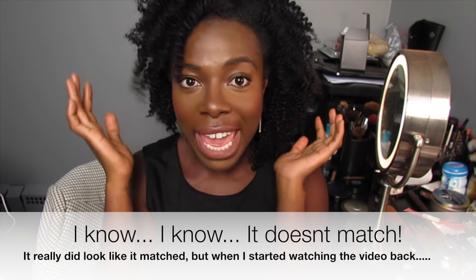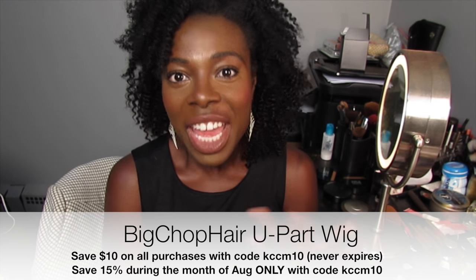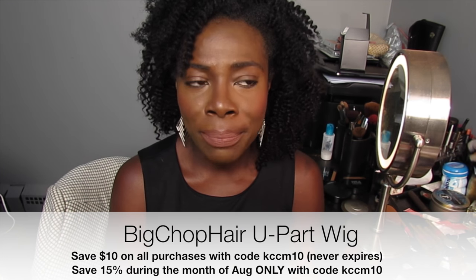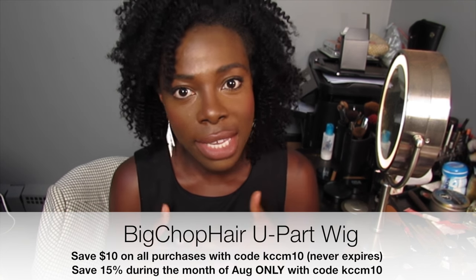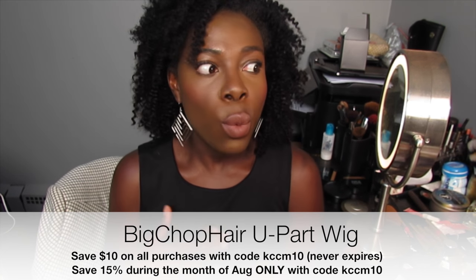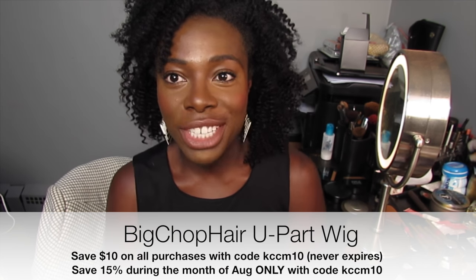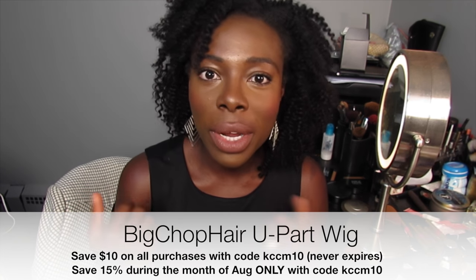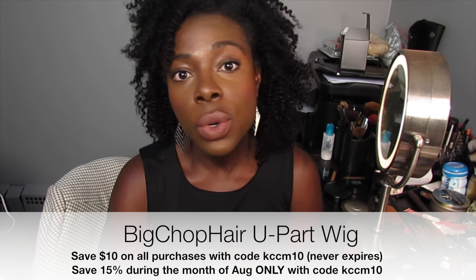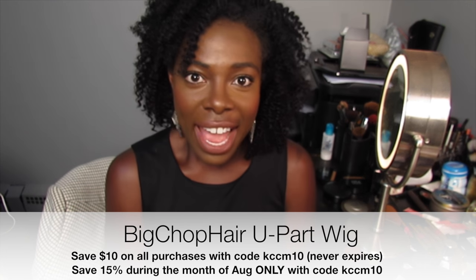If you're wondering about my hair, I'm wearing a u-part wig extension from Big Chop Hair. I love this hair — people on Instagram keep thinking my hair grew because I've been wearing my flat twisted crown all summer. But it's Big Chop Hair, and I don't pretend it's my own hair. If you want a u-part wig like this, I have a link in the description box and a coupon code so you can save $10.